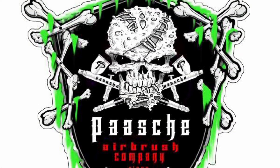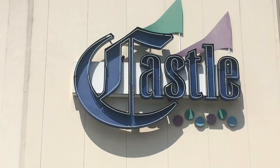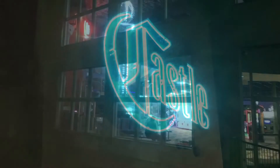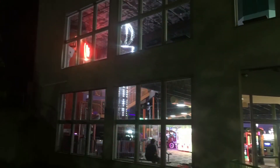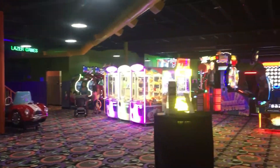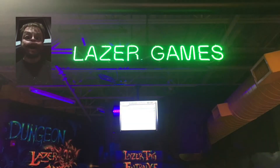Castle Fun Center, Chester, New York. Hey guys, please subscribe — a lot more to come. Going to Pure Terror after this.